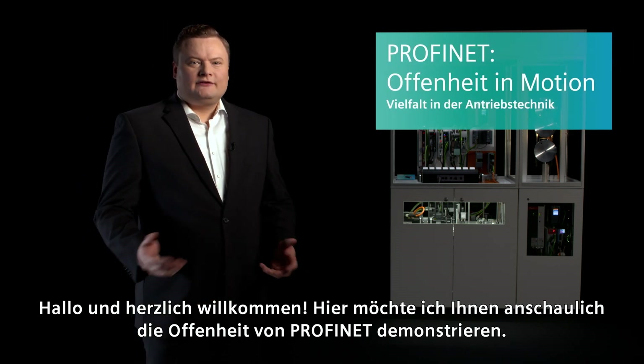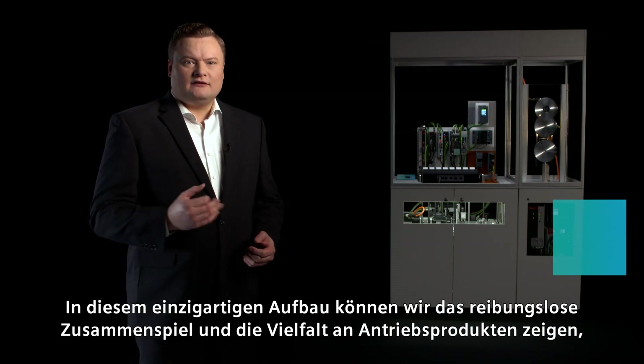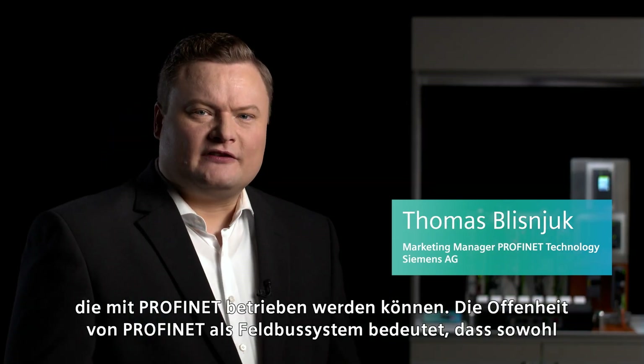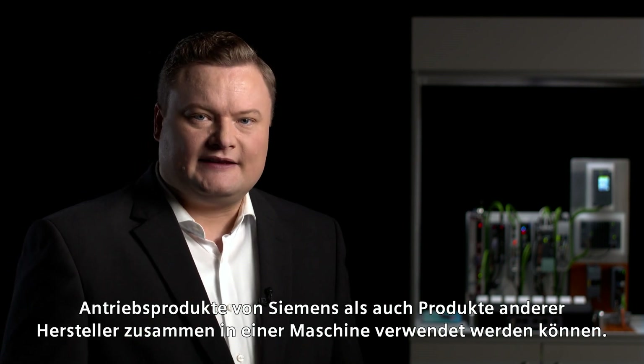Hello everyone. Here I would like to demonstrate the openness of PROFINET. This unique design will show you the great variety of drive products that can be operated with PROFINET and their smooth interaction. The openness of PROFINET as a field bus system means that we can use Siemens drive products as well as products of other manufacturers together in the same machine.